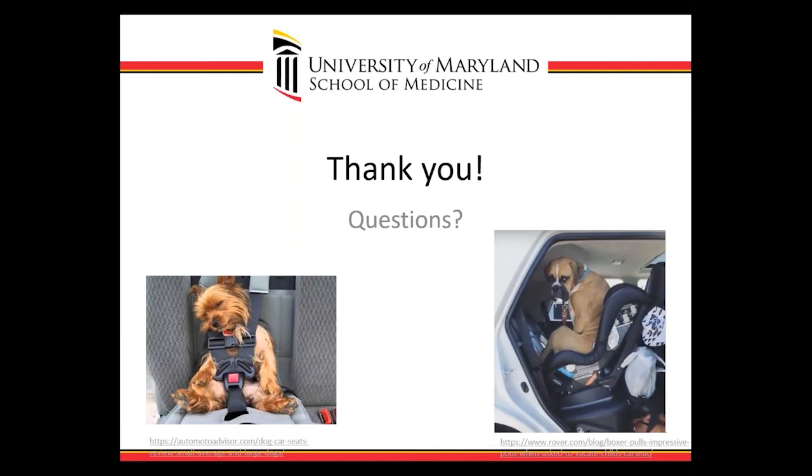Thank you so much for the opportunity to talk about this and share my passion. I'm happy to take any questions via email. Please reach out, and if anyone has any further research ideas, questions, or thoughts, please share them — I want to build a community that works on this together.